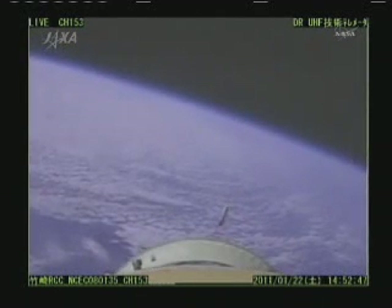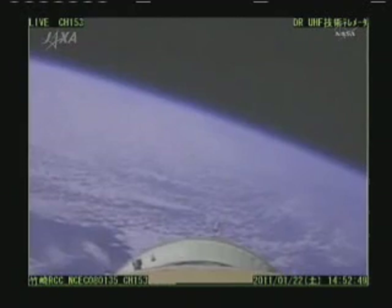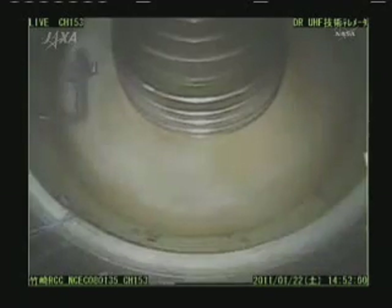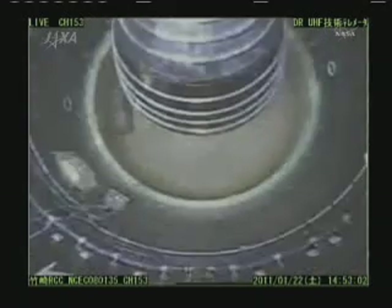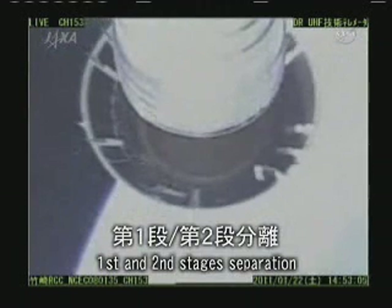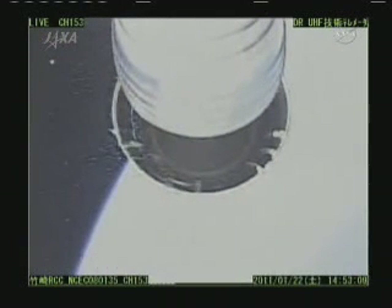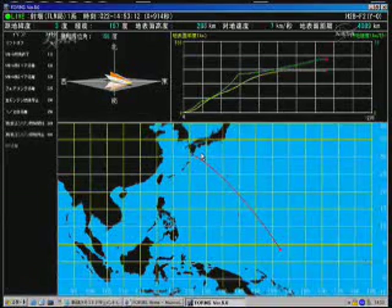These are actual replays of when the SRBs were jettisoned. And there you see a replay of the payload fairing separation — that was the cover over the top of the HTV itself, which took place at the three minute and forty second mark. There's the first and second stage separation, which took place at five minutes and fifty four seconds.